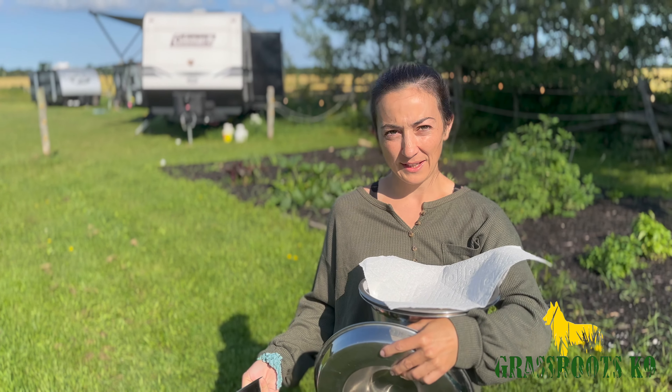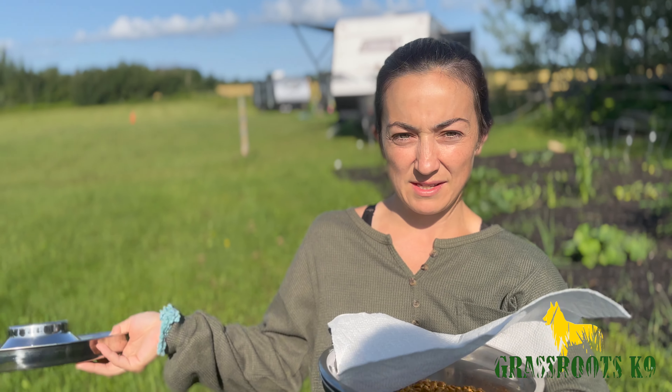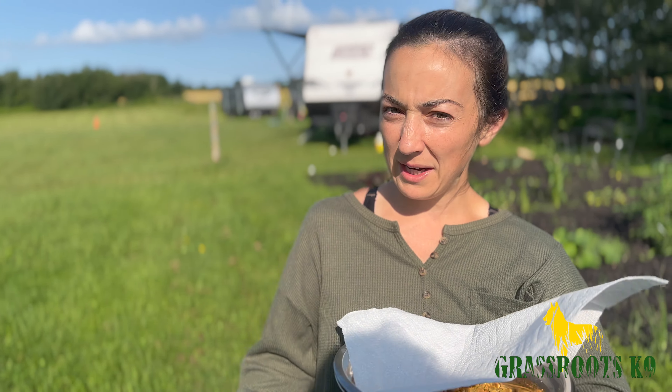They're four weeks old. We're heading over to our whelping room — Michael didn't tell me we were filming anything, so I didn't put my best outfit on. But today they've kind of started exploring the outside a little bit more, and we're going to make it a little more challenging for them.